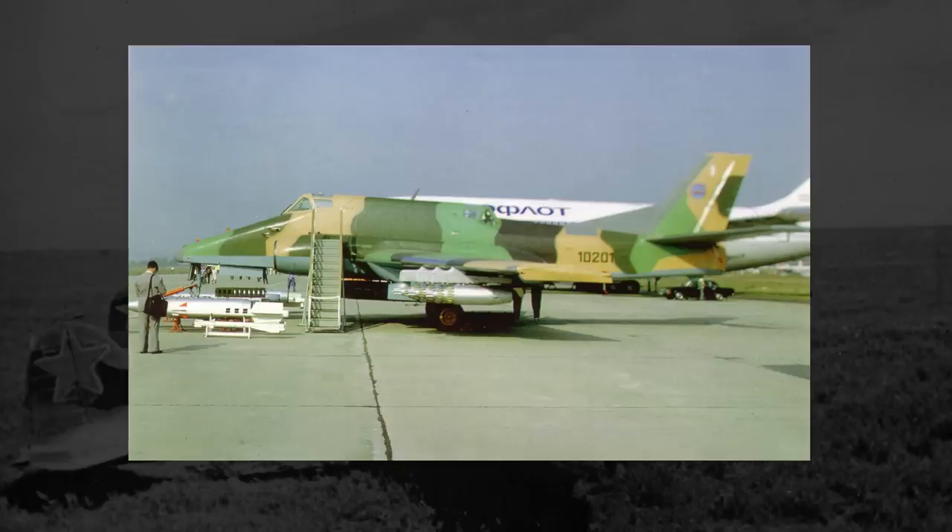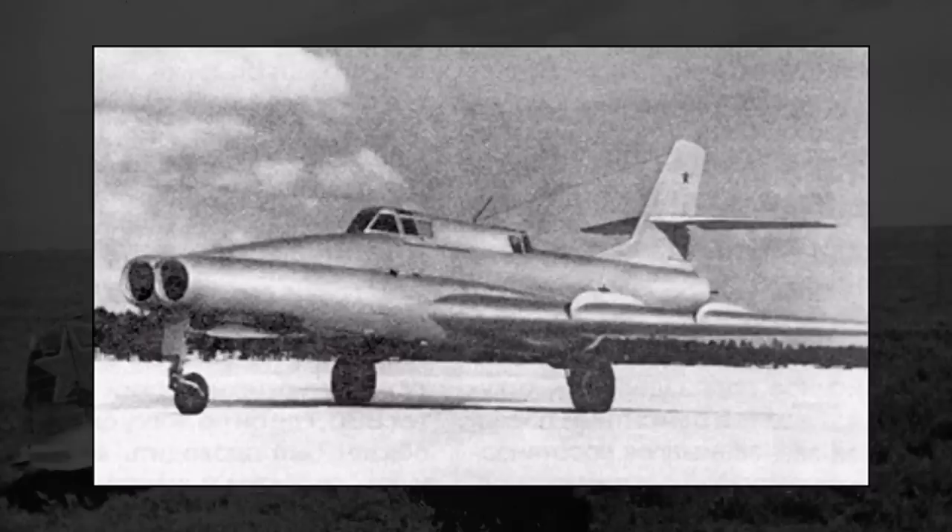The IL-102 embarked on hundreds of test flights before its engines finally gave out around two years later, and the project was abandoned — until eight years later, in 1992, when the IL-102 made a surprise appearance at an airshow in Moscow, with Ilyushin apparently trying to drum up interest for their design. There were no buyers, and the IL-102 project ended there. With the end of the IL-102, the story of the IL-40 officially concluded, just 36 years after the project initially ended.